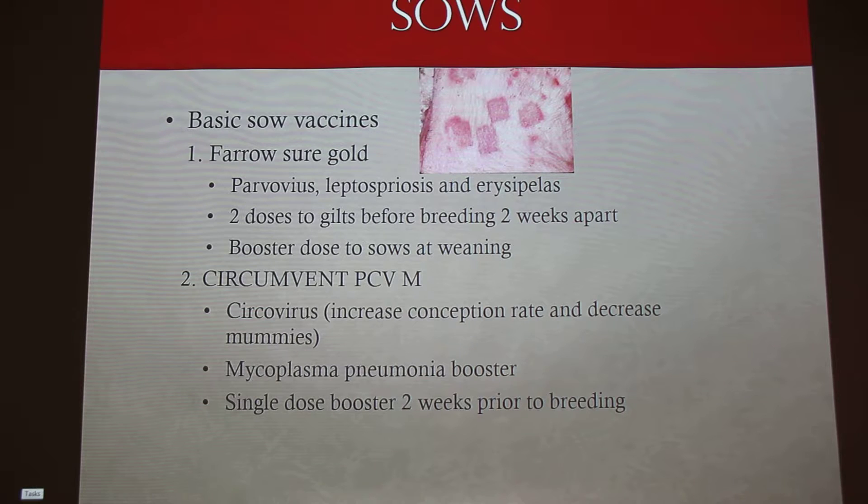The next one is Circumvent PCV with mycoplasma, which covers circovirus. Circovirus had a big outbreak — I'm going to say it was probably seven or eight years ago. There were a lot of dead pigs because of it. It also has a mycoplasma pneumonia component. With mycoplasma, there's the pneumonia side and also swelling of the joints. With PRRS, mycoplasma is very common because their immune system is so weak that mycoplasma takes over.